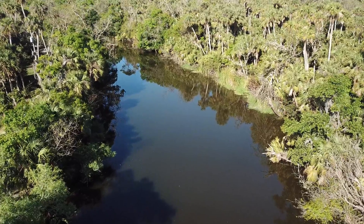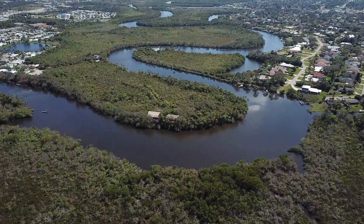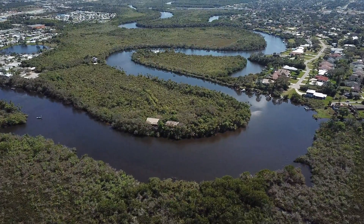Today I'm going to give you a look at the Ten Mile Creek project and also try to explain why it took 20 years to build. Ten Mile Creek is a tributary to the North Fork of the St. Lucie River.